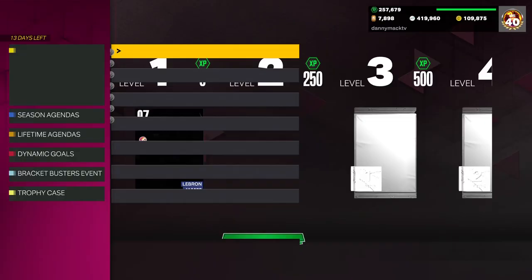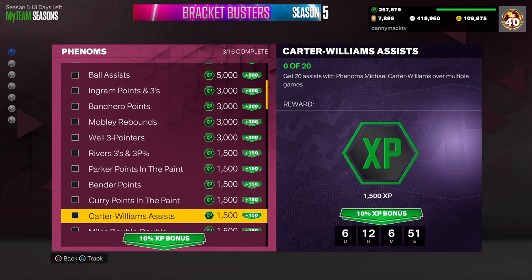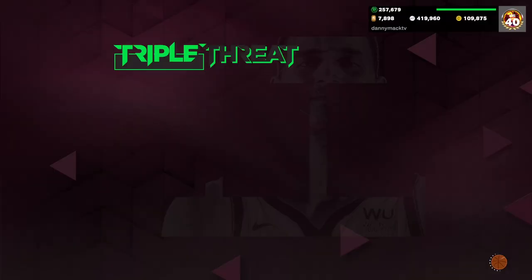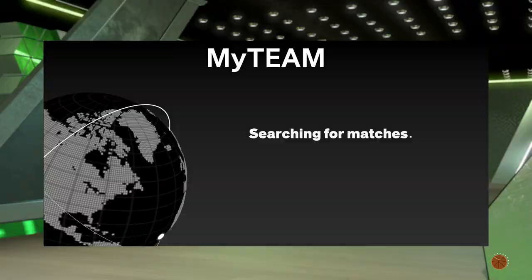Let's see what kind of XP. 26 games over multiple gains will get you 1,500 XP. Going ahead and putting him with KG and Julius Erving. Appreciate you guys checking out the video — if you're new to the channel, definitely hit the subscribe button and leave a like as well.